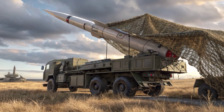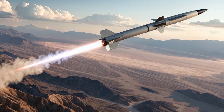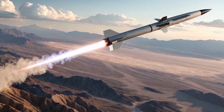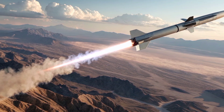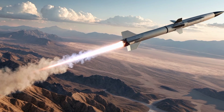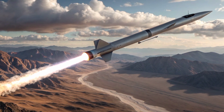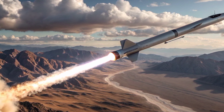Another major upgrade in the current generation is its adaptive warhead technology. The missile can now better detect the type of target it is engaging and adjust its detonation accordingly, maximizing damage while reducing collateral impact. Whether it is a highly maneuverable fighter or a low-signature stealth aircraft, the AMRAAM optimizes its kill probability with precision targeting and tailored explosive yield.